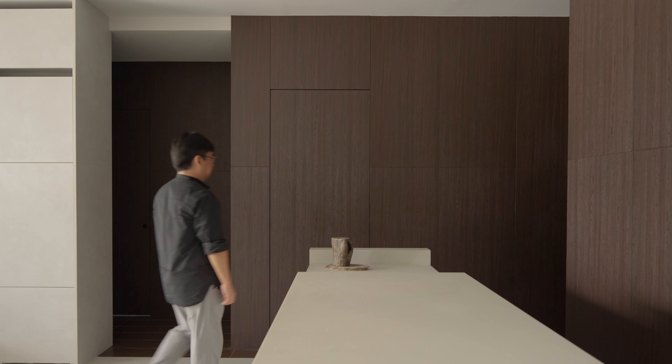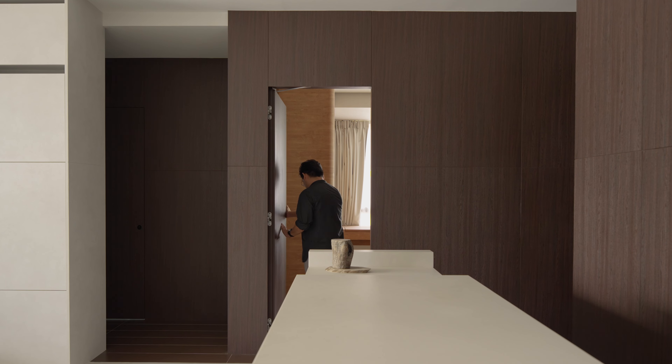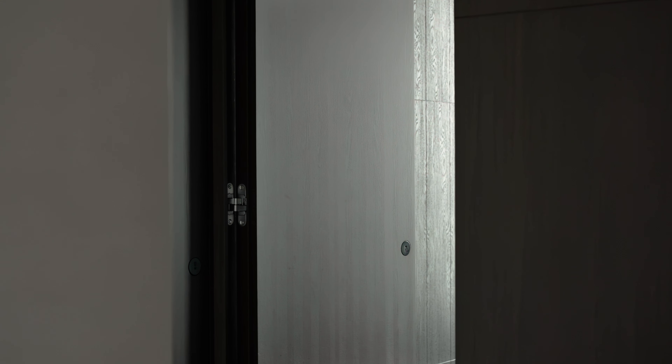The open corridor to the bedrooms is given a darker timber-like material to emphasise the boundary between the public and private zones. It is also to play up the contrast between light and shadow, and to make the frameless doors to the bedrooms and common toilets as discreet as possible.